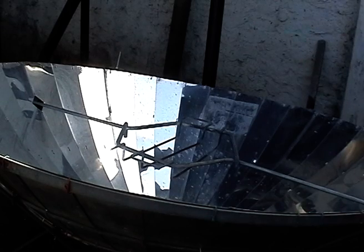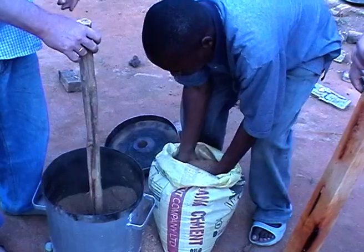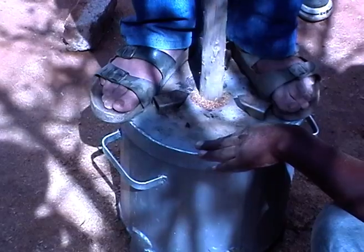Even solar ovens can be an alternative to conventional cooking. By using a stove, also wood chips, sawdust, or wood pellets can easily be burned for cooking.